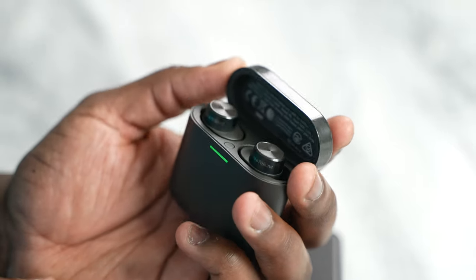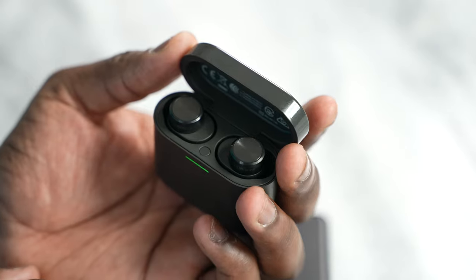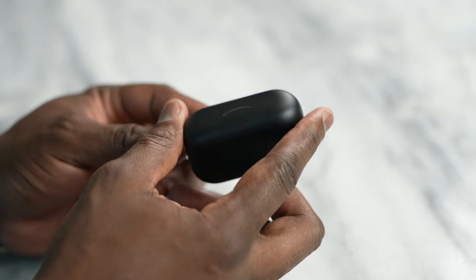Hey guys, we are back again with another video checking out some brand new True Wireless Buds to see how they match up against the likes of the AirPods Pro and the Galaxy Buds Pro. We do have two new buds to check out: the Bowers & Wilkins PI5 as well as the brand new Amazon Echo Buds second generation. These are really awesome and I'll start off with things that they all have in common.